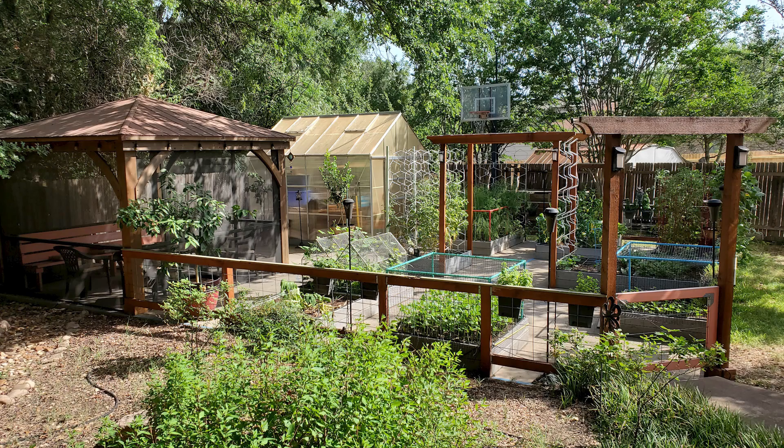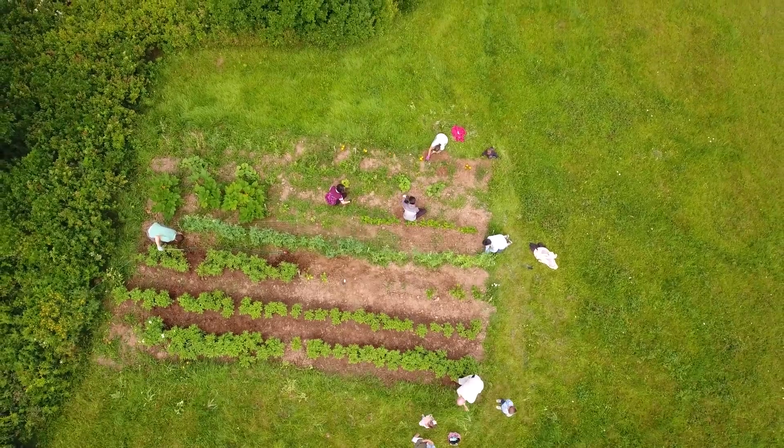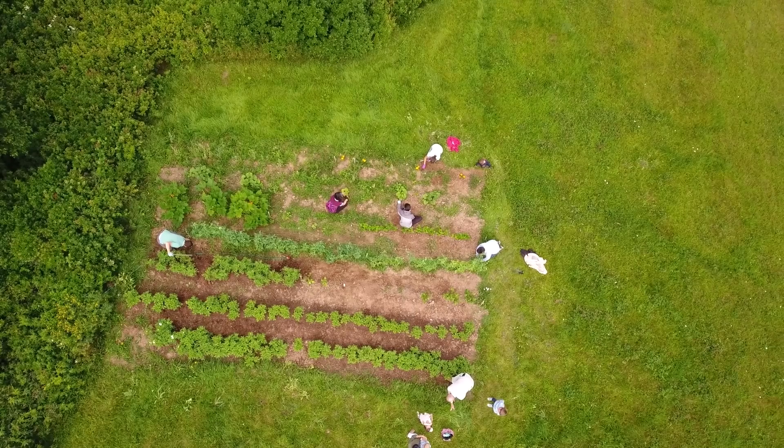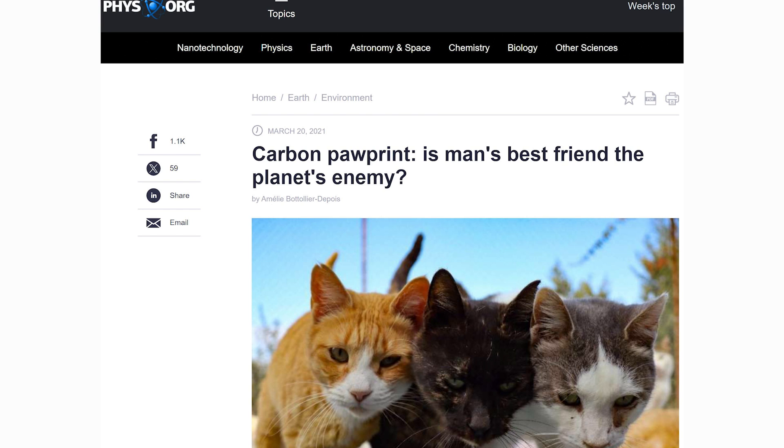As for me, I feel reasonably confident that my garden will not bring about the end of the world. Oh, and by the way, if the way they frame your garden bothers you, just wait till you see what they have to say about your pets and their carbon paw prints.